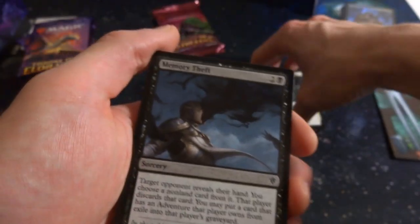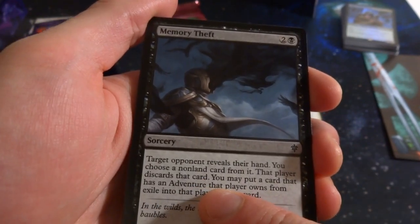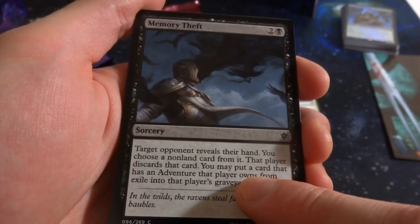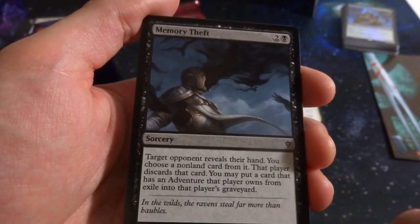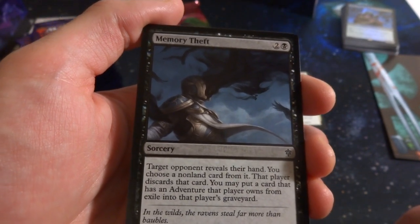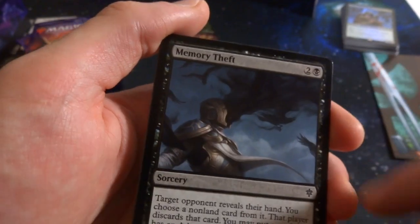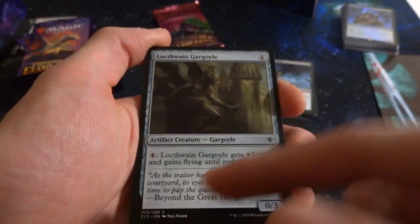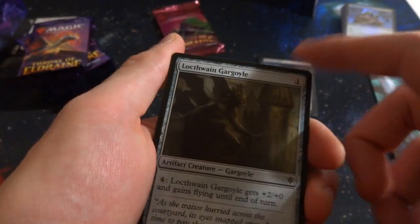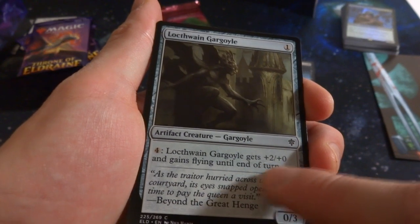Got Memory Thief: two black — target opponent reveals their hand, you may choose a nonland card, they discard it. It also has adventure, letting you put a card that player owns from exile into their graveyard. Very dark imagery with crows coming out of a face. Got Lock the Wing Gargoyle: one mana for a 0/3 — pay four and it gets +2/+0 and flying until end of turn. Can't attack but can fly to block.